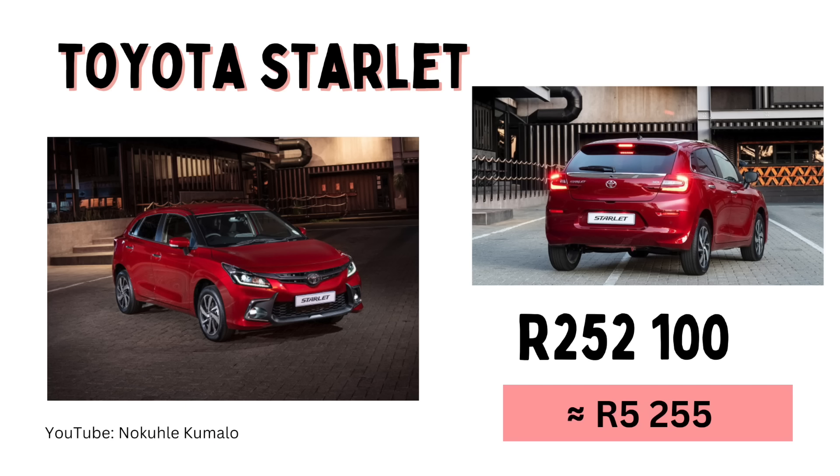The Toyota Starlet is slightly more expensive, coming in at R252,100 with a monthly installment of R5,255. And when you're buying a car there are so many things you need to take into account that sometimes small yet crucial items like a tracker are at the back of your mind.